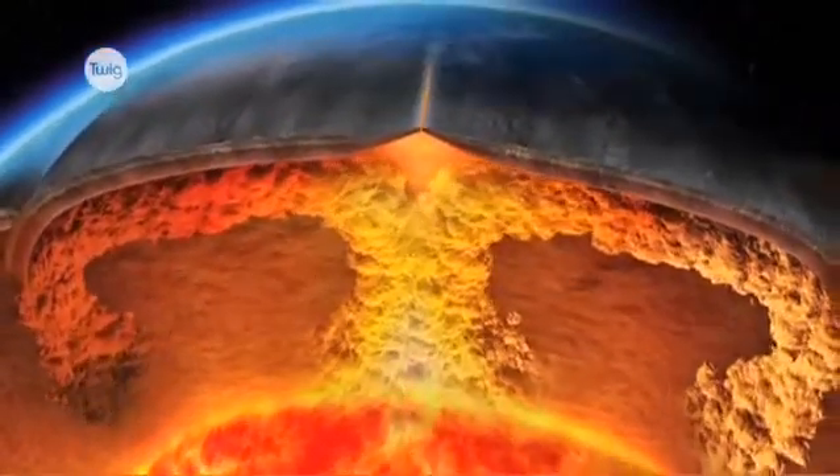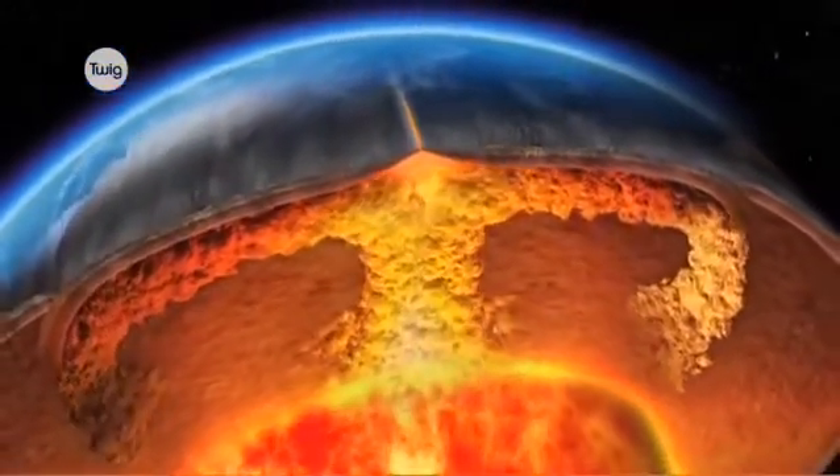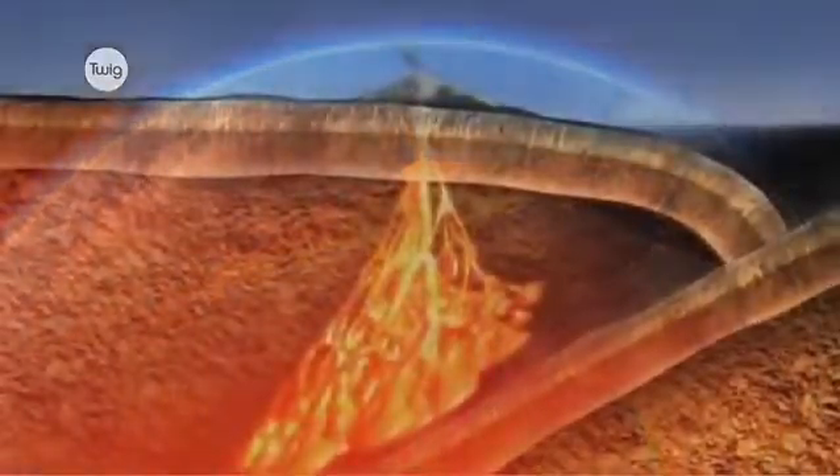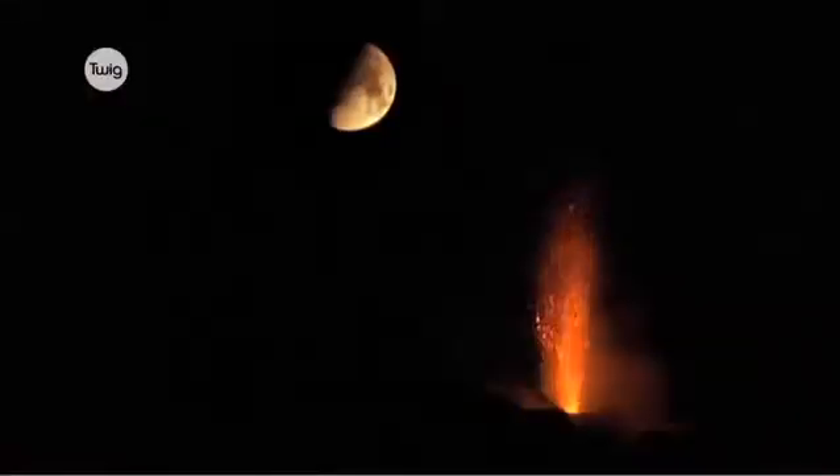Cracks or weaknesses allow magma to rise up from below the Earth's crust. Pressure builds up, which then releases suddenly, causing the magma to explode — a volcanic eruption.